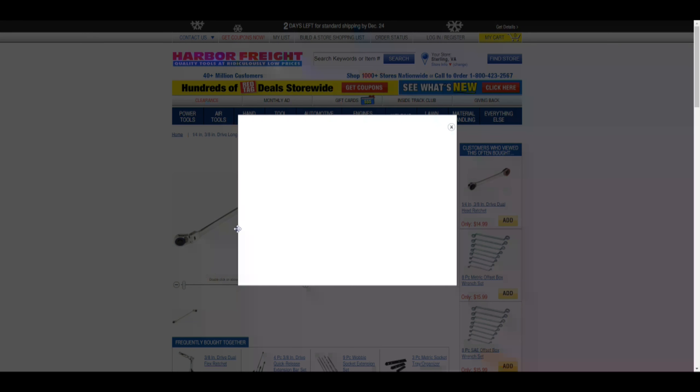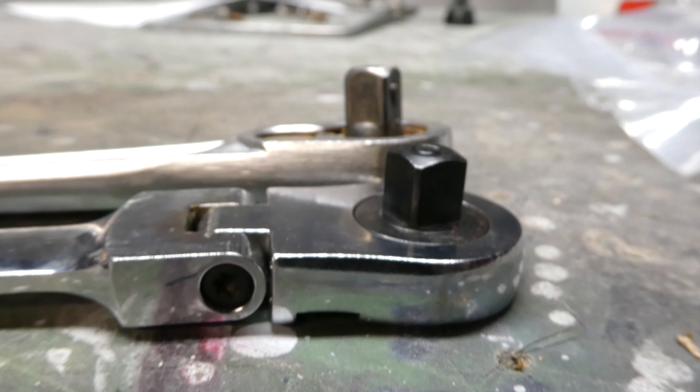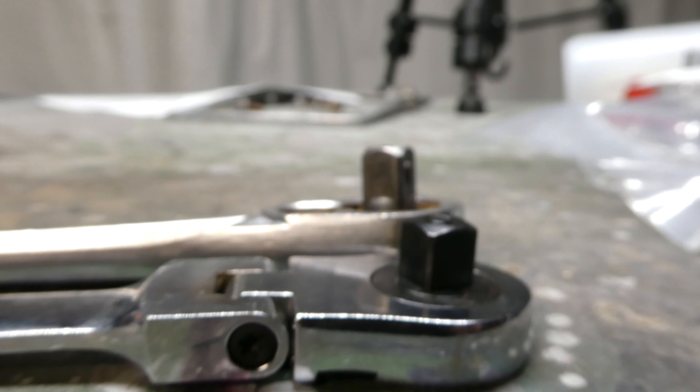I've used this tool for about two years every single day. I finally broke my first one and the greatest thing is it comes with a lifetime warranty, so I went ahead and just turned it in and got a brand new one. They email you the receipts now, so all you have to do is create a little file folder for all your receipts on Harbor Freight. It is an extra step, but it's totally worth it so that you get to utilize that lifetime limited warranty. It's also a really handy tool.